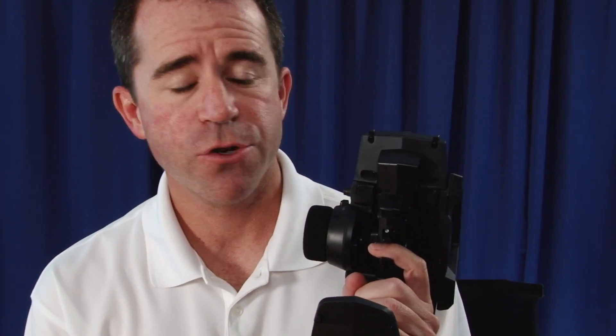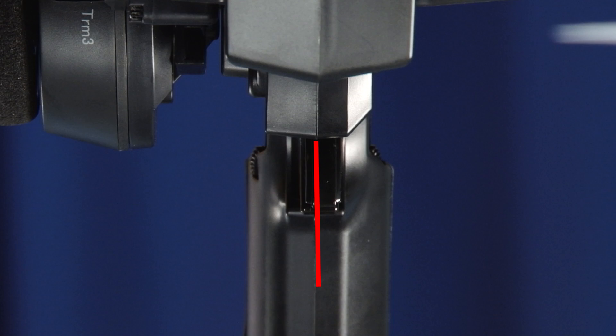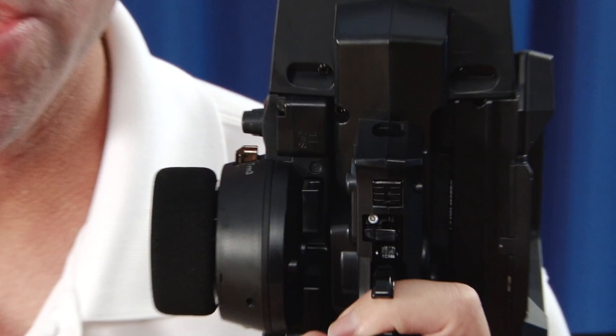Everybody has a different feel for a radio, and where the trigger is placed is an extremely important feature. The M12 radio allows you to offset your trigger either away from your fingertip or closer down onto your finger with the use of a trigger offset. There are two different additional offsets offered with the radio to help you customize that feel just for you.